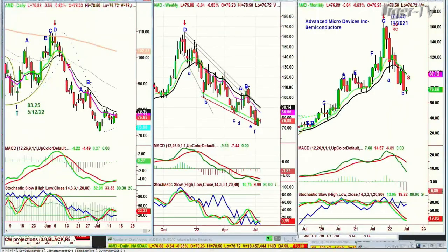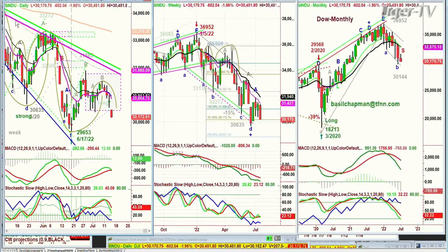Let's go to the Dow pattern, INDU. That move from 31,085, from the June 17th low of 29,653, runs up almost 2,000 points to 31,885, then stalls, pulls back. There's your straight line down.